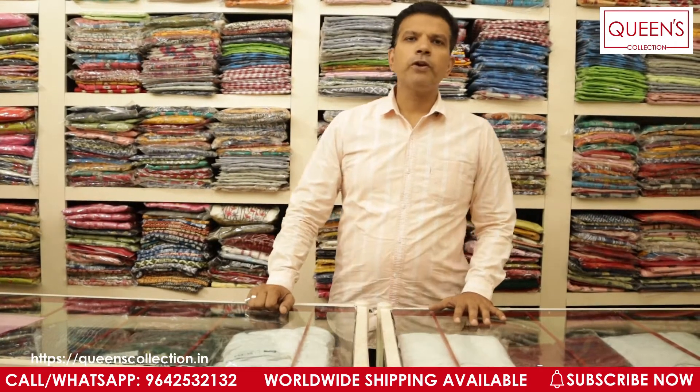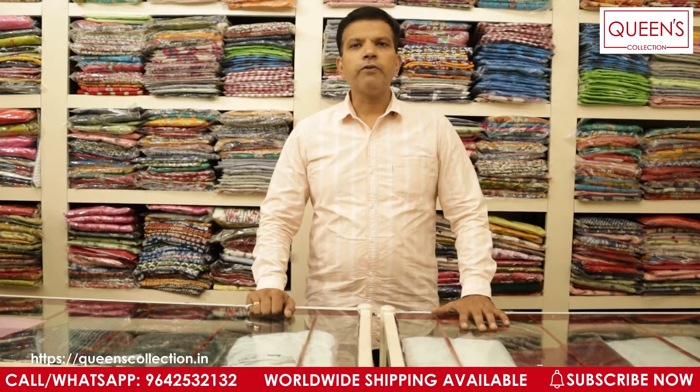Hi friends, welcome to Queen's Collection. A warm hello from Team Queen's and a very big thank you for all the subscribers — thank you very much for supporting us.